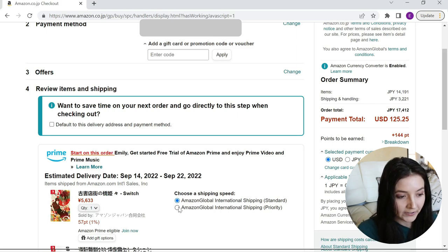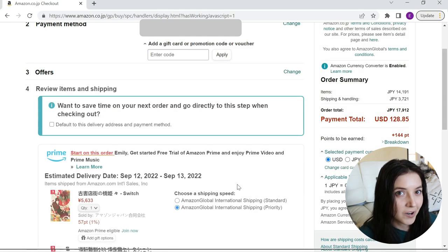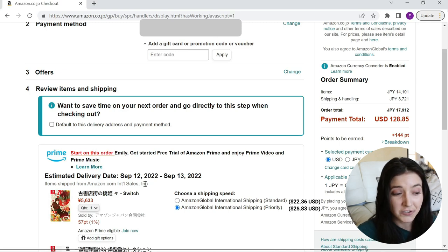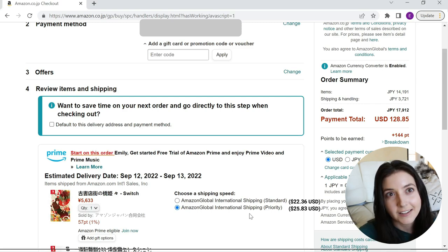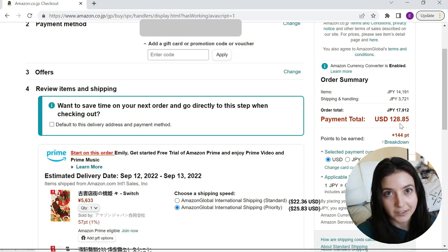You can upgrade to Priority shipping, which in my experience only takes a few days — sort of like Amazon Prime in a way. Today is the 7th, so they're estimating it will arrive between September 12th and 13th, and this is in Japanese time. In my experience, it usually arrives a day earlier here in the US because of the time zone difference. Even though Priority is a little more expensive, I do tend to go with it because it's only about $3 more.